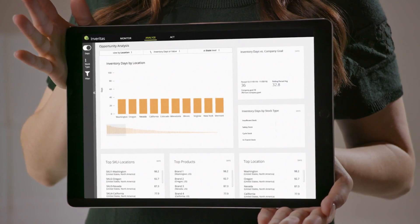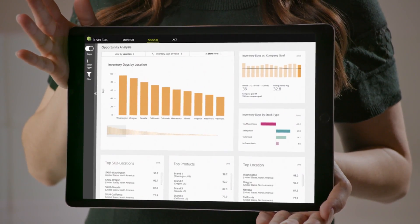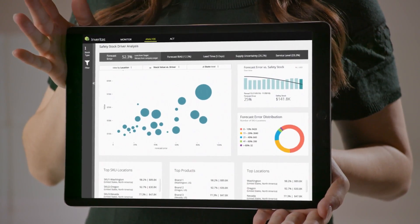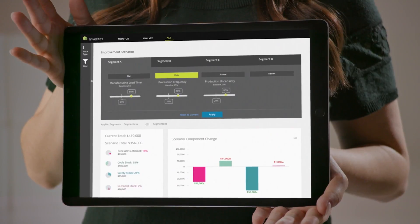Inveritas is a Deloitte analytics solution that provides rapid insight into exactly what inventory you need, why you need it, and how to make improvements. It starts by helping you understand what you need right now so you can pinpoint what's excess and what's insufficient, identifying rapid savings.